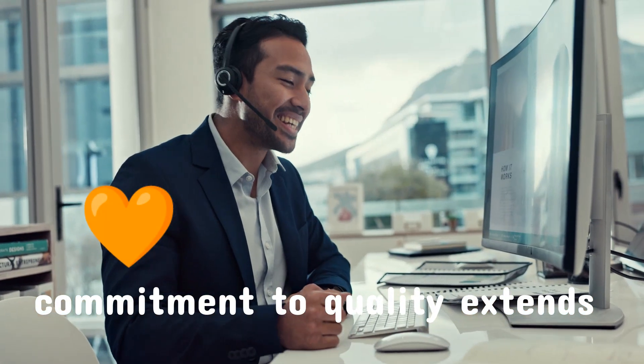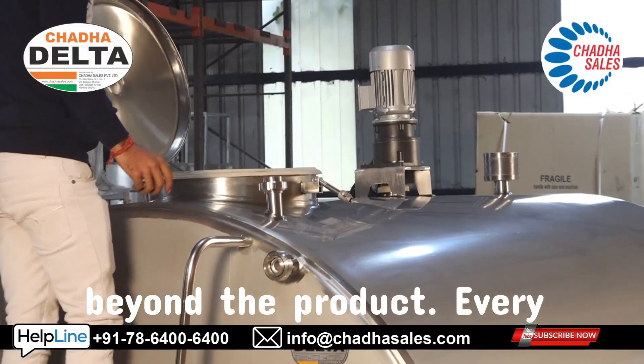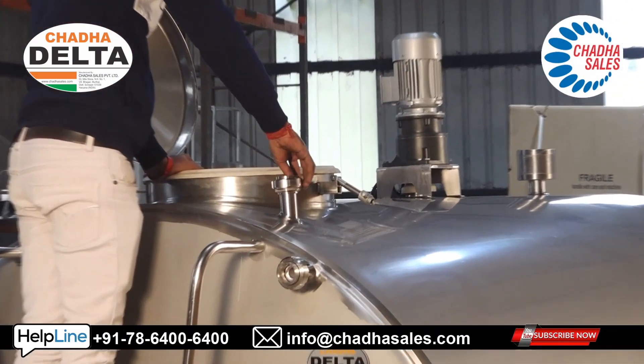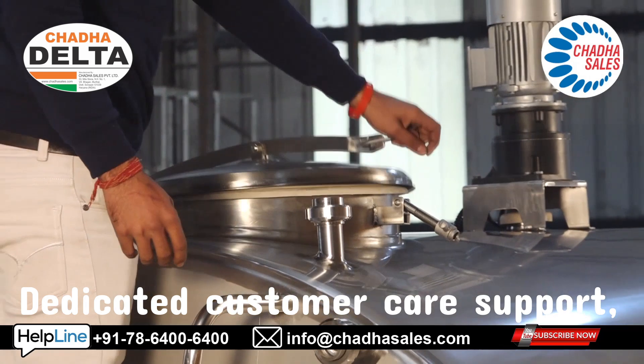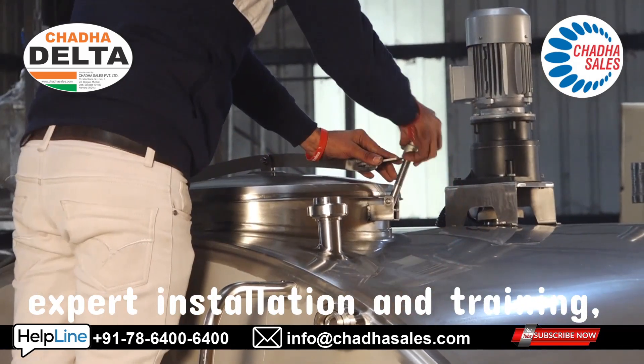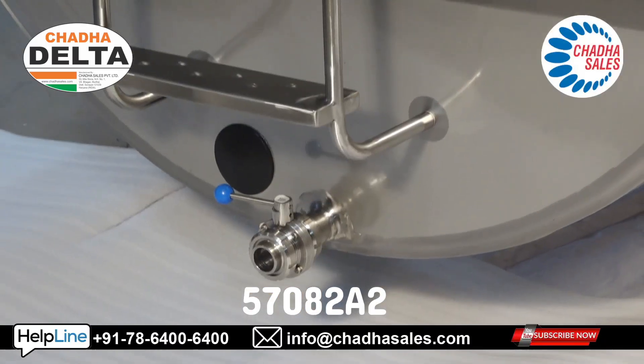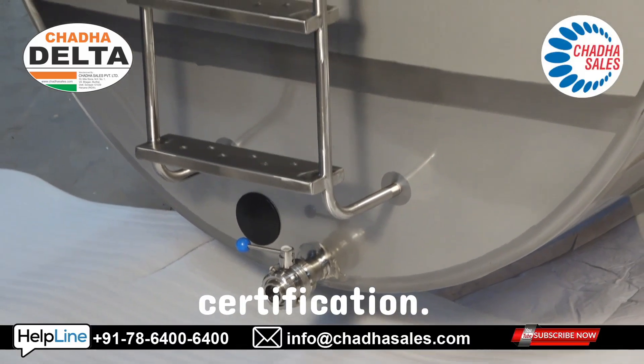Our commitment to quality extends beyond the product. Every BMC comes with a 5-year warranty on dimple plate technology, dedicated customer care support, expert installation and training, Pan India service network, and ISO 5708 Class 2 A2 certification.